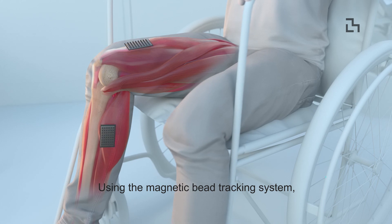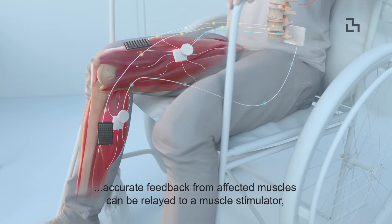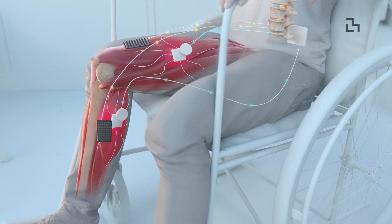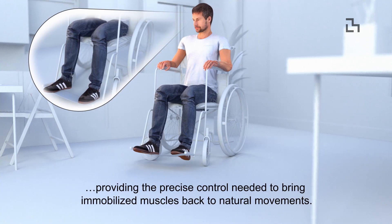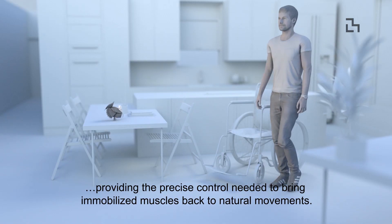Using the magnetic bead tracking system, accurate feedback from affected muscles can be relayed to a muscle stimulator, providing the precise control needed to bring immobilized muscles back to natural movements.